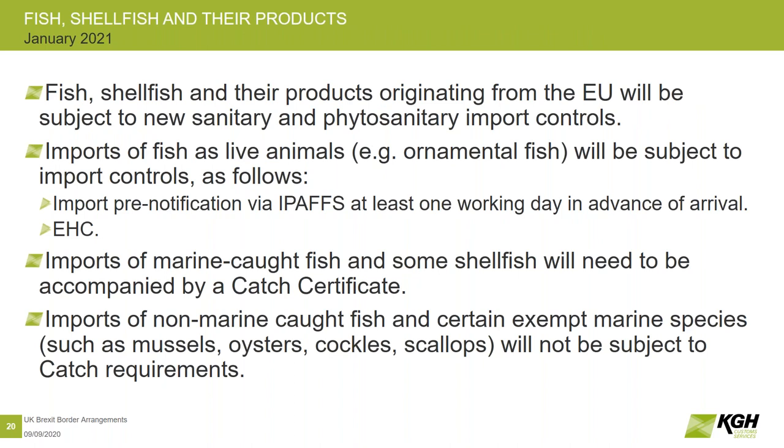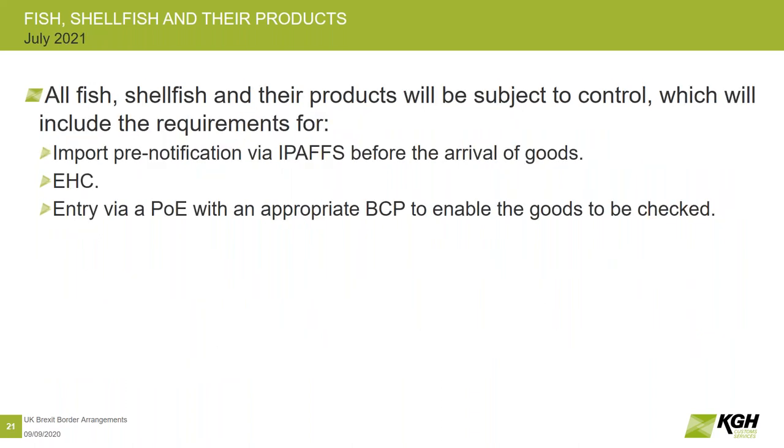Fish and shellfish and their products have more control. From January, imports of live fish — in the same way as live animals — will have to be pre-notified. There will have to be export health certificates and potentially also a catch certificate for marine-caught fish. Then in July, in the same way as live animals, you're going to have to go via a border control point.